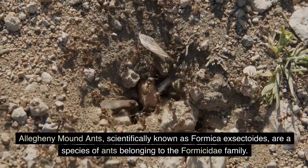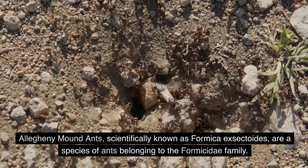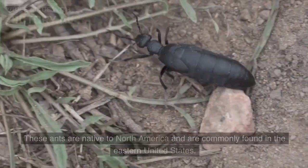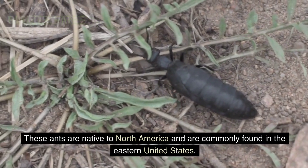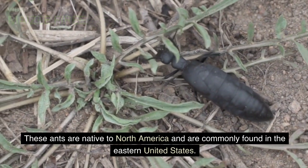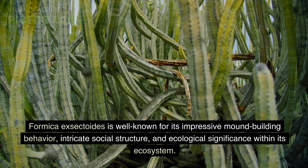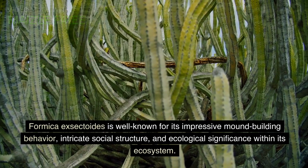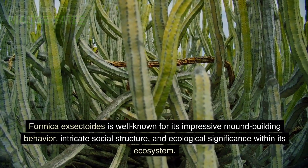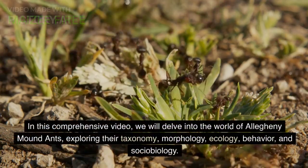Scientifically known as Formica exectoids, are a species of ants belonging to the Formicidae family. These ants are native to North America and are commonly found in the eastern United States. Formica exectoids is well known for its impressive mound-building behavior, intricate social structure, and ecological significance within its ecosystem.